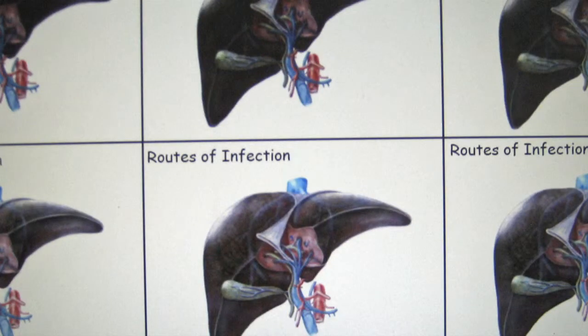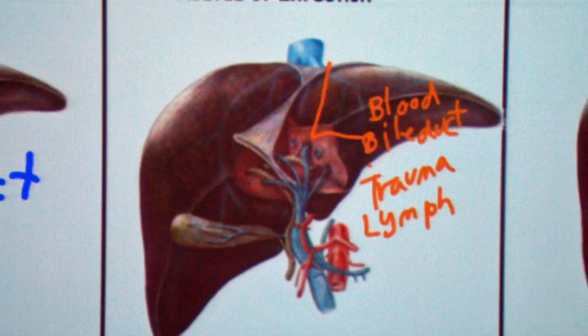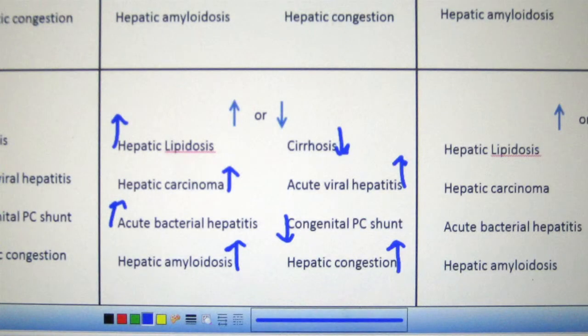How many different ways can you list that a liver can become infected? You can either draw with arrows or just list one, two, three, four, five. So definitely by blood, because that's what you get your embolic showering. It's a form of damage, like trauma. Sclerosis is where you get fibrosis and the nodules.